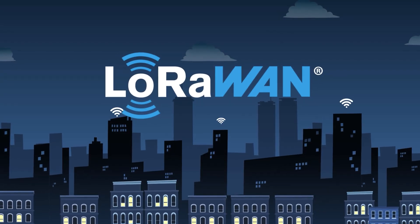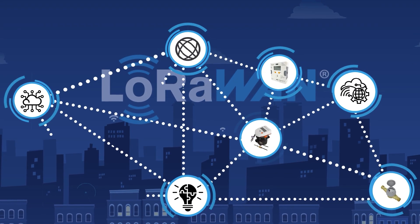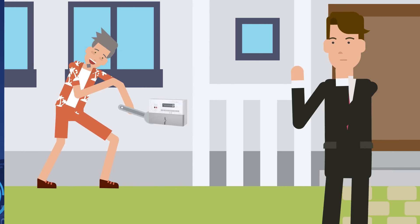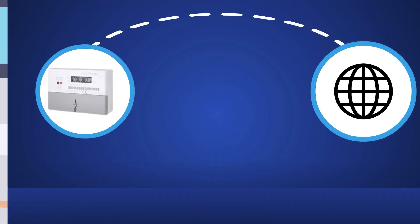Meet LoRaWAN, a long-range wide area network that collects and stores data from up to 10 km away. It's easy to install, integrates seamlessly with existing networks, and connects devices to the Internet.